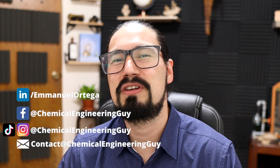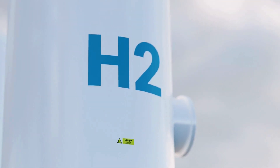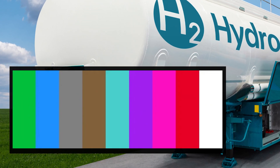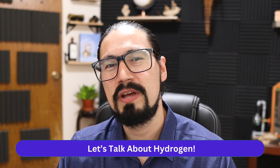I'm pretty sure that you have heard something around hydrogen, hydrogen technologies, hydrogen economy, hydrogen used as a fuel, maybe even some technical terms such as hydrogen cells, or maybe even about the colors — green hydrogen, blue hydrogen — or perhaps you already know the fundamentals of hydrogen fuels and why they are important in the industry.